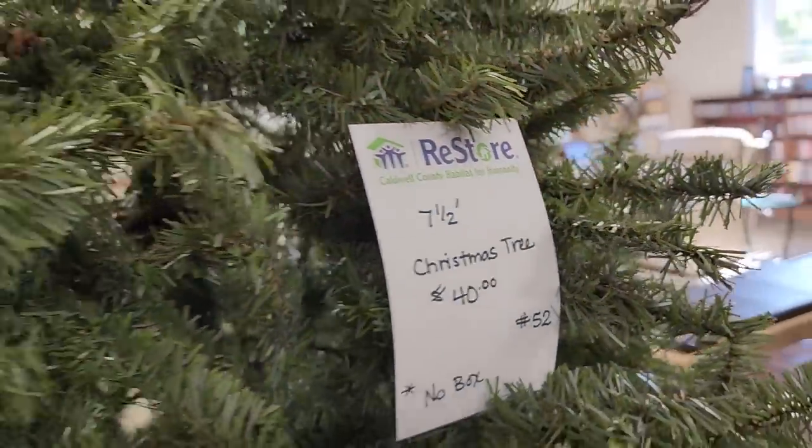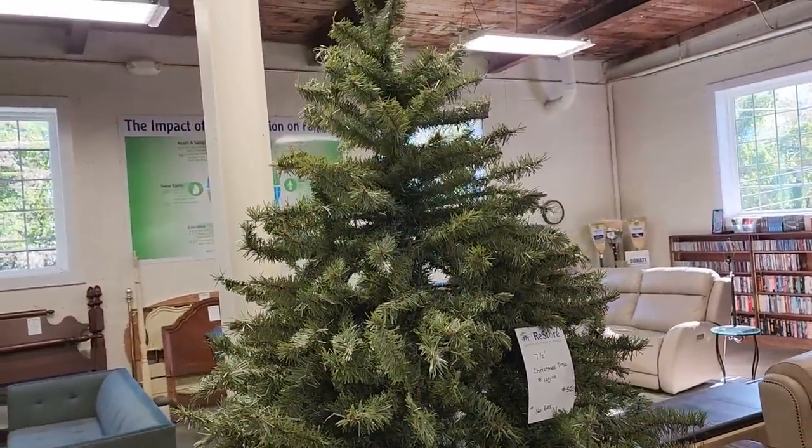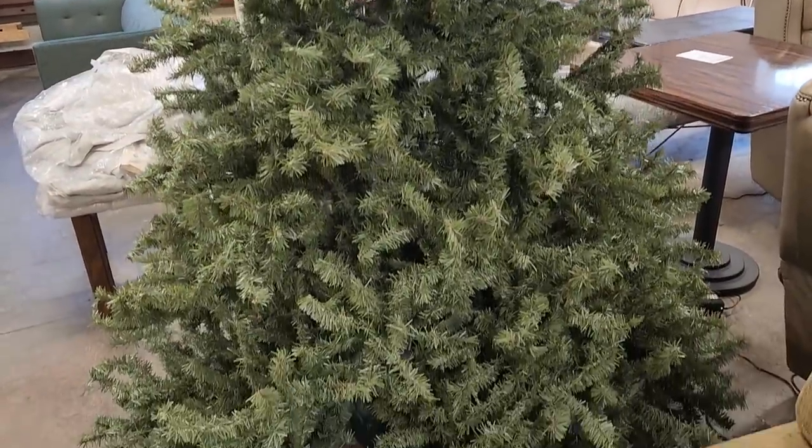And they have tons of Christmas items — we're going to go through some of that today. So here's a Christmas tree for $40 — a seven-and-a-half-foot Christmas tree. It did not have any lights on it, but for $40 you could string your own lights on it.